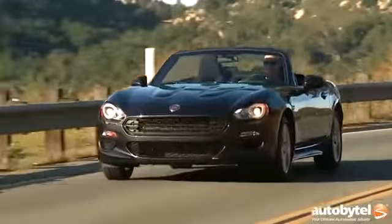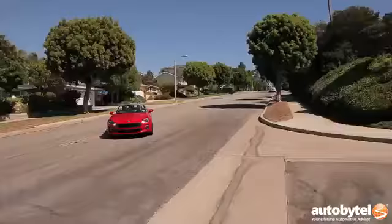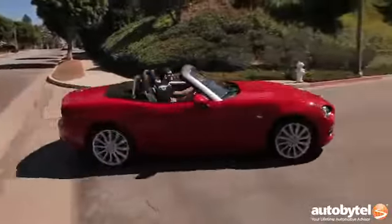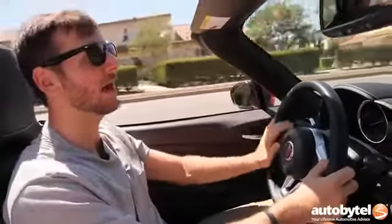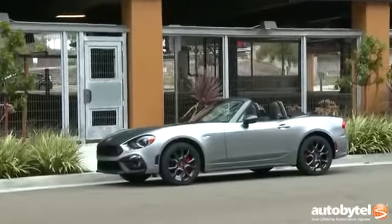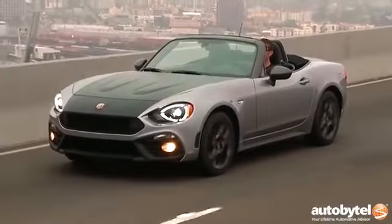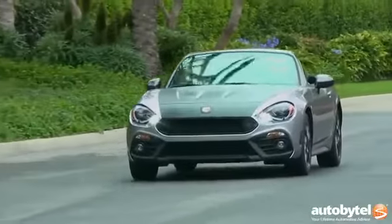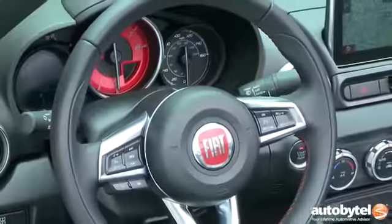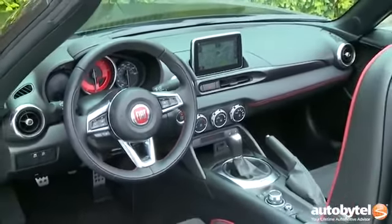The Fiat 124 Spider starts in Classica trim at just under $25,000. If you want to bump that up to Lusso, you're looking at $27,495, and if you prefer the six-speed automatic over the six-speed manual, that costs an extra $1,350. Then there's the Abarth at the top of the range for just about $28,100, which comes with a mechanical limited-slip differential and a few other bits to make it more of a hard-edged sports car.